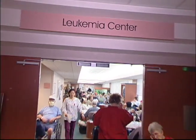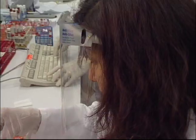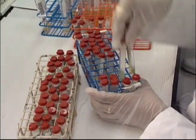Though the new test will not eliminate the need for biopsies altogether, it may reduce their number and make life easier for cancer patients.